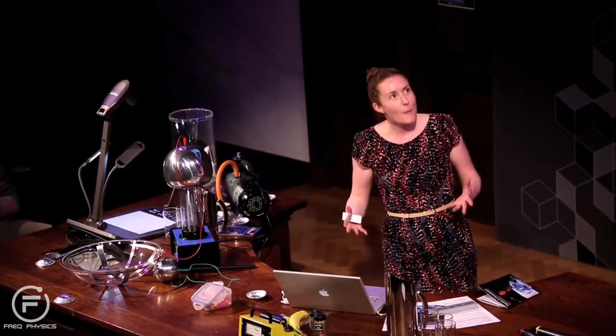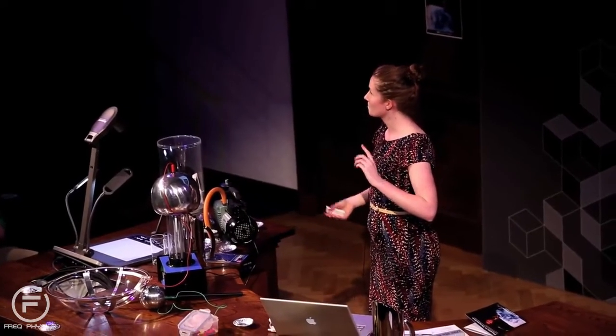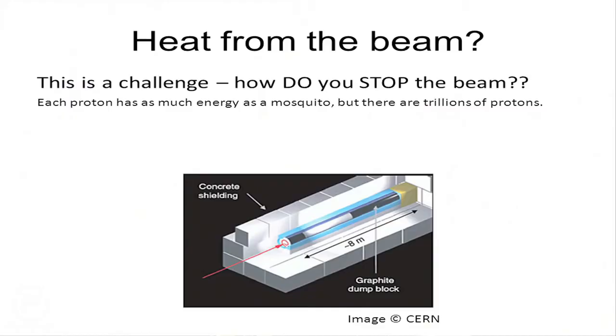What about the ultra-high vacuum? It's kind of like the marshmallow man before — your head would be got by the vacuum. Studies of astronauts in outer space suggest you could survive for about 10 seconds before being ripped apart. So that probably wouldn't get you first either. What about heat from the beam? It's actually incredibly difficult to stop the beam. If you put your head in the way of the LHC beam, it would actually go straight through and out the other side — it has enough energy to go through your head about 100,000 times before losing all its energy.